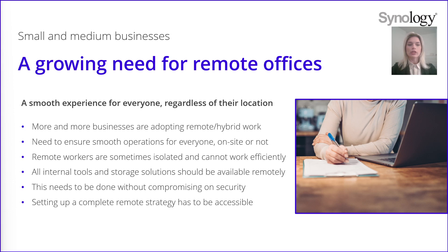Employees working from home may not have the possibility to work productively because of lack of resources. It is important that all internal tools and solutions of a company work efficiently remotely and safely. Finally, the remote work strategy should be easy to set up, easy to maintain and be cost effective.